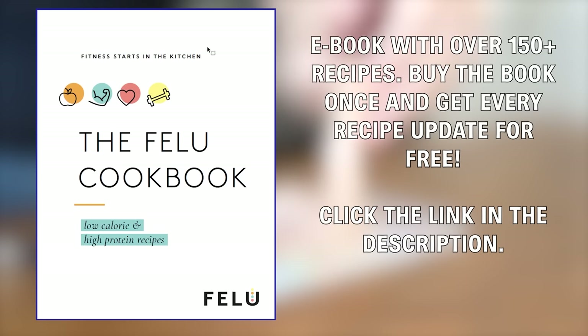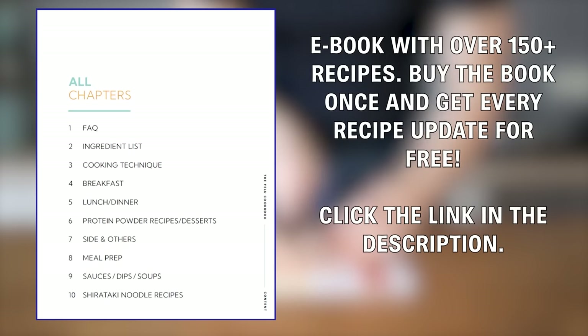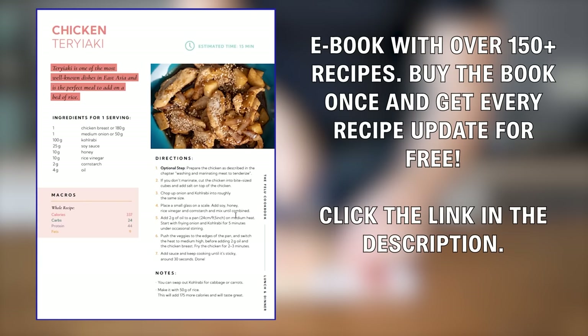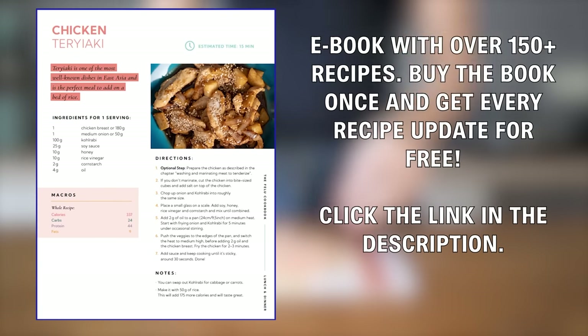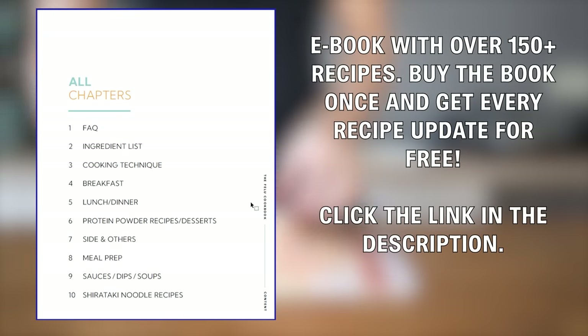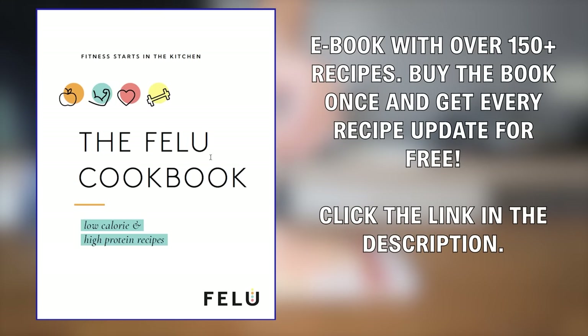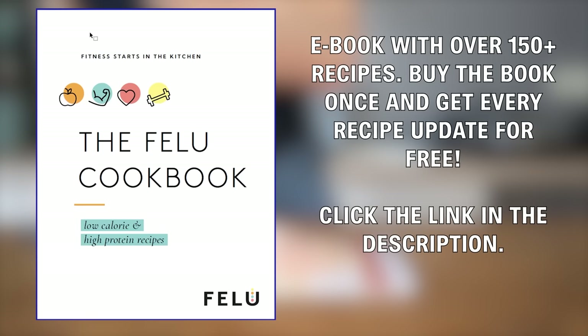But before that, don't forget to check out my cookbook — low-calorie, high-protein recipes that will help you lose weight and keep it off for the rest of your life. Over 150 recipes are already in this book, from breakfast to dinner to dessert. I will constantly keep updating the book with new recipes, and you will get every future update for free once you've purchased it. It's a lifetime investment into your health. Link is in the description.